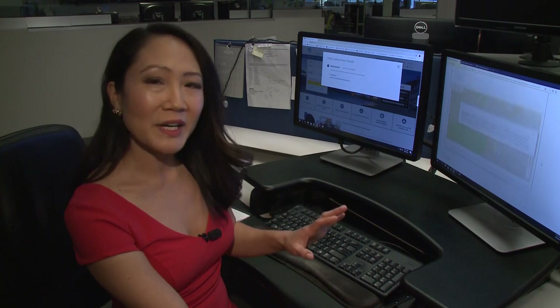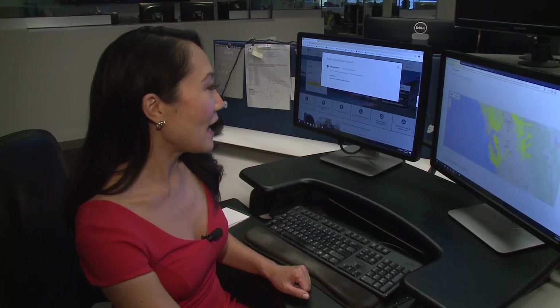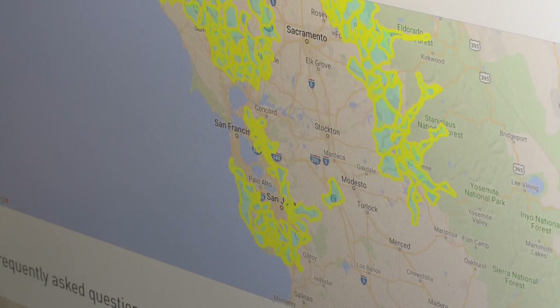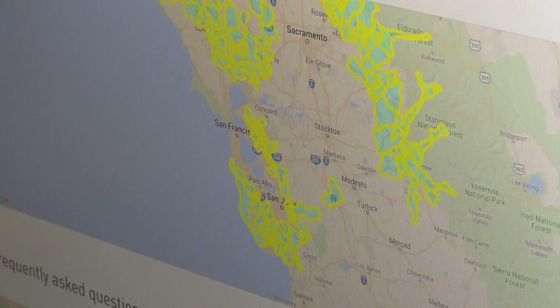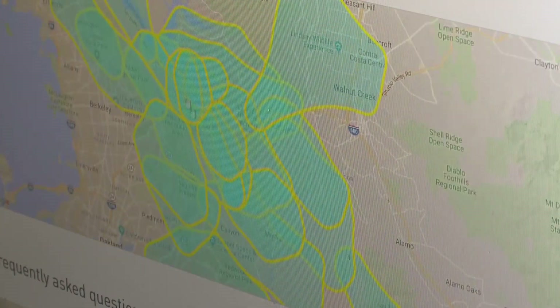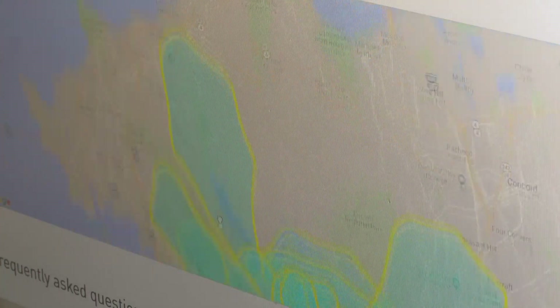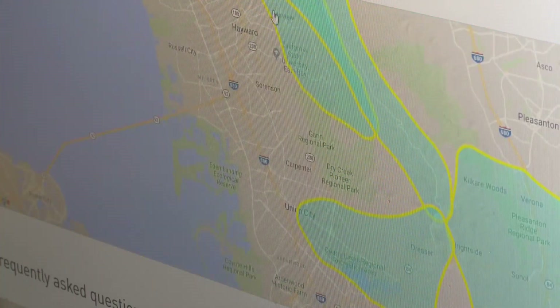If you want to know if your neighborhood could be impacted or is at risk of a power shutoff, go down to this interactive map. You can see the areas highlighted here that could be affected by a power outage. You can zoom in and see if your neighborhood is in this highlighted area — if it is, there is the potential for a power outage in your neighborhood.